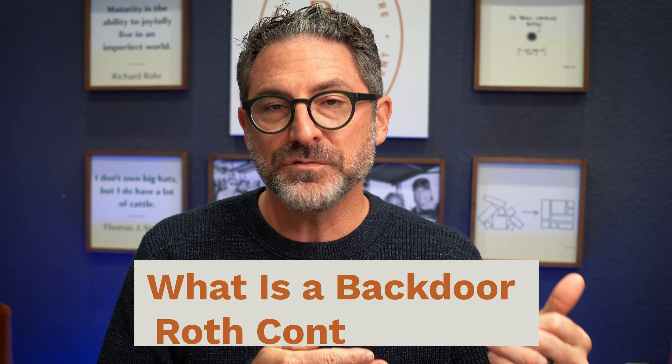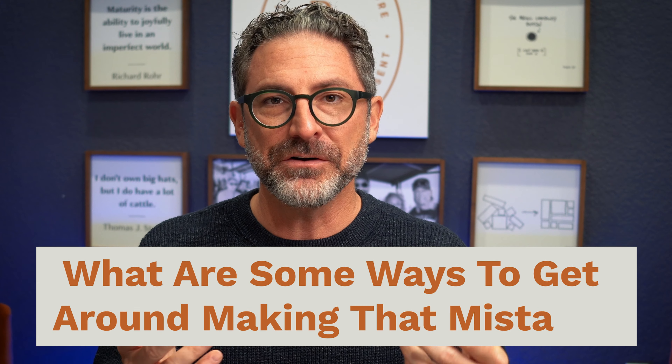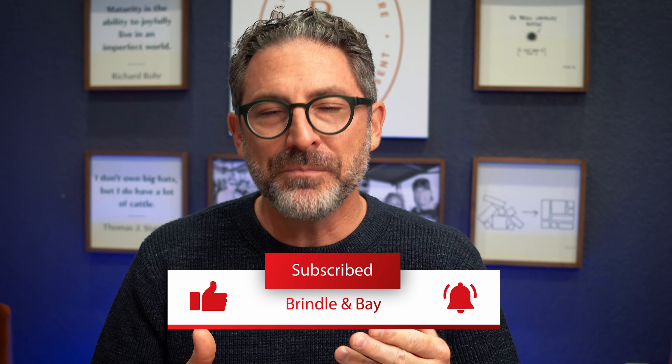In this video we're going to talk about what is a backdoor Roth contribution and why do people do it, what is that big mistake, and what are some ways to get around making that mistake. But first, if we haven't met yet, I'm Nick Davis, founder of Brindle and Bay Wealth Management. We are thoughtful financial planners who want you to retire with calmness and clarity. If you want to see messages like this on your YouTube feed, hit that subscribe button so the recommendation will pop back up for you in the future.